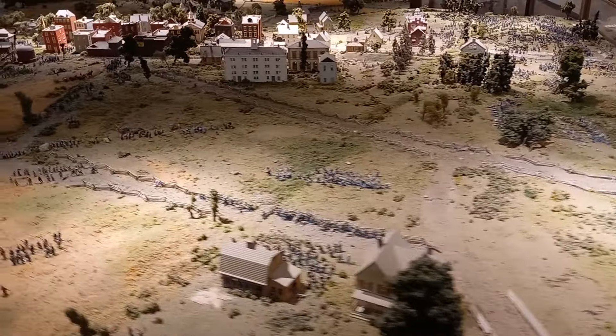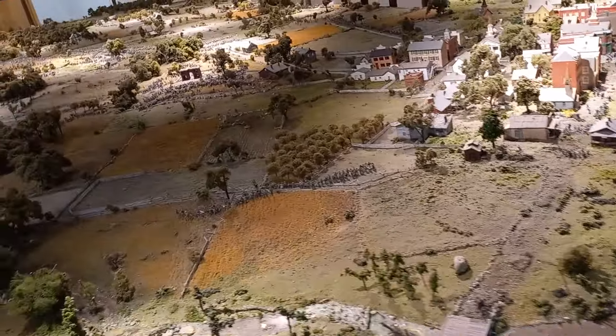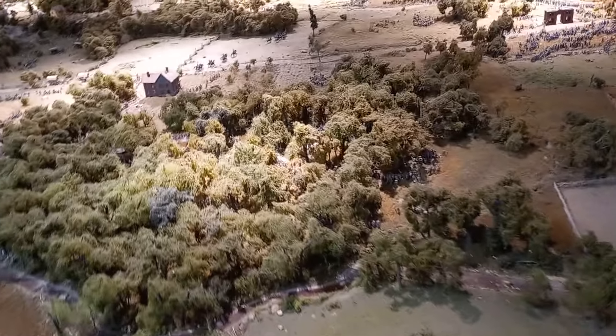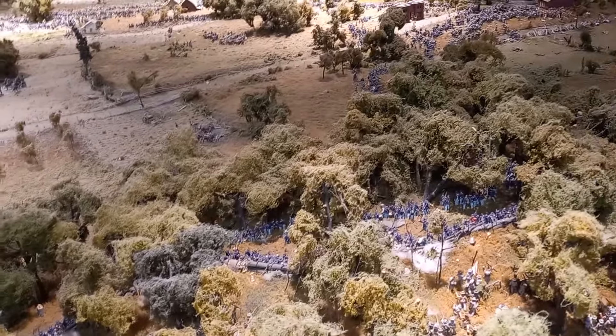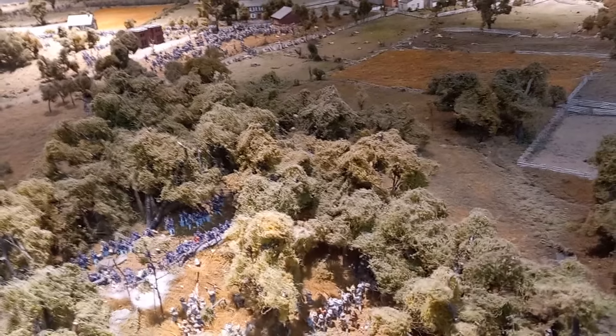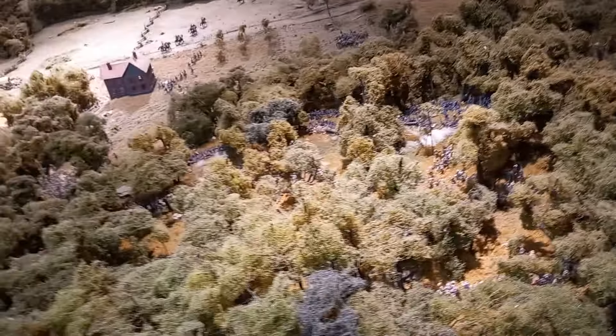It's just marvelous. Let's see all the reinforcements pouring in. That's great. I don't see the boys in gray — oh, there they are. This is so neat.